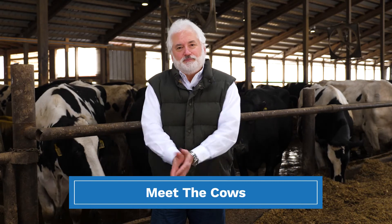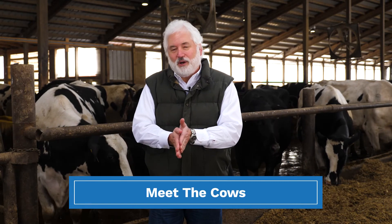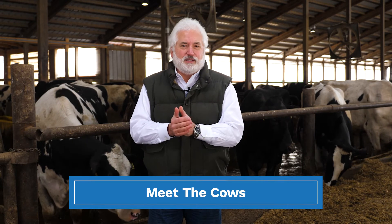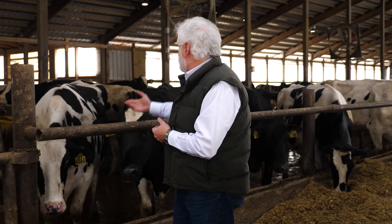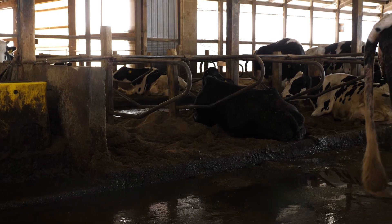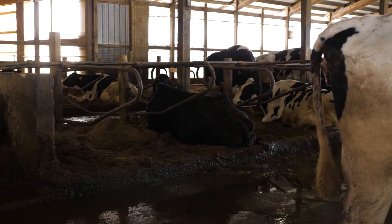We're out at the farm and right now is what we call 'Meet the Cows,' and this is probably the most important part of the entire endeavor because we have to determine all the nuances associated with the dairy. Here we have Holsteins, but we need to know if they're Jerseys or if they're crosses, because all of that has to do with manure generation and housing practices. This is a free stall and they're bedding on sand here.